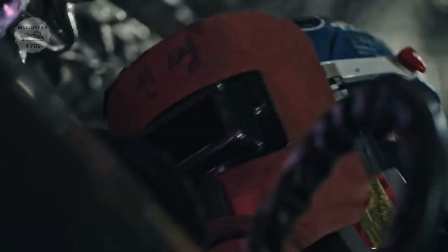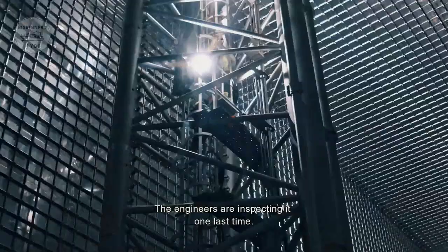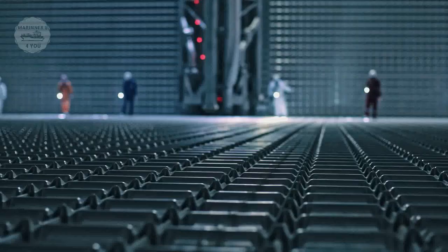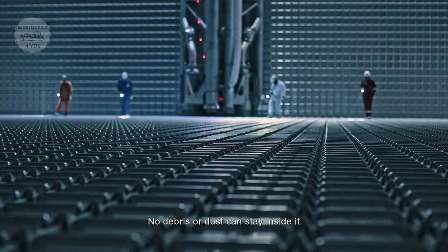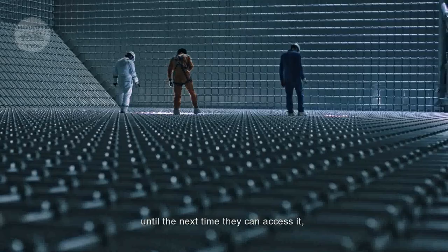It took eight months of work to achieve the tank's final look. The engineers are inspecting it one last time. No debris or dust can remain inside, because from the time of delivery until the next time they can access it, at least five years will go by.